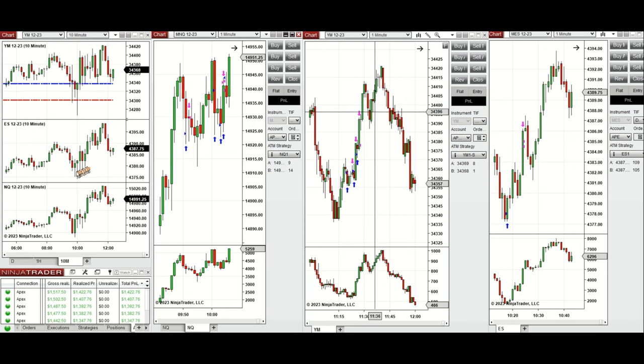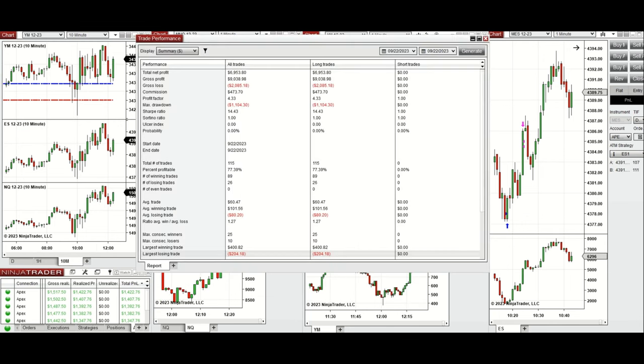As you can see, the price started from that point to go up until 11:40. All these signals were copied by the copy trader to multiple Apex Trader funding accounts. The result was positive, showing a profit factor of 4.33 with a 77% win rate from the long positions taken.